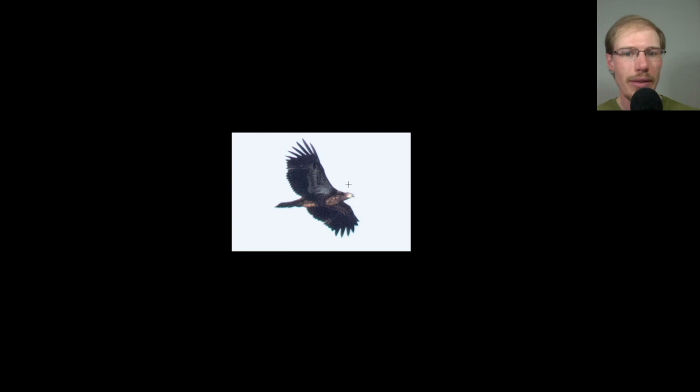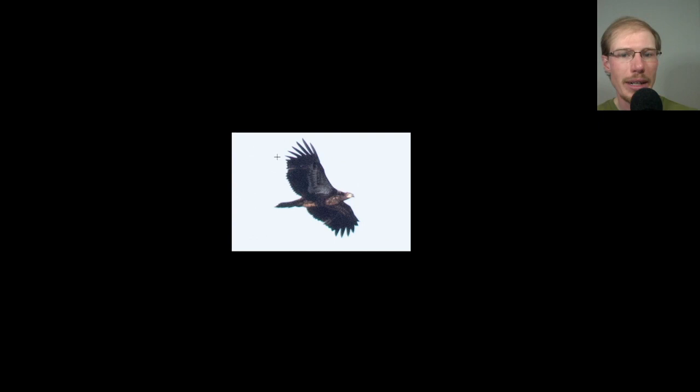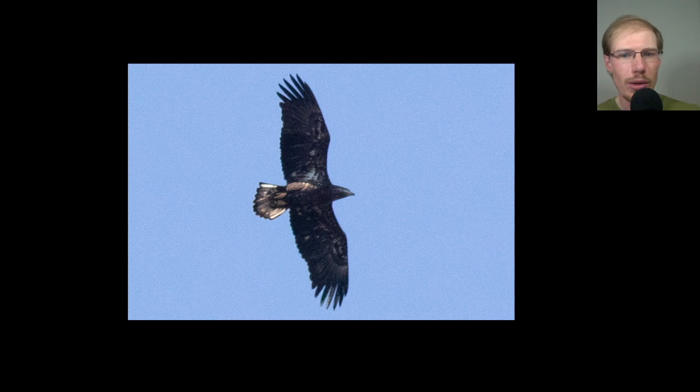Another juvenile bald eagle: brown head, brown underside, white in the wing pit area, and an even trailing edge to the wing since all the feathers are brand new. Then another immature bald eagle — this one looks like an older immature because all the feathers are the same length, having all been replaced already. The tail is mostly white with just a little bit of brown still, and the head has that osprey look — probably a mostly white head with a little bit of black on it.